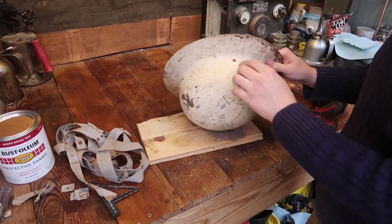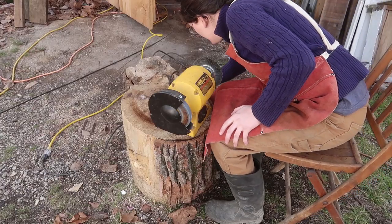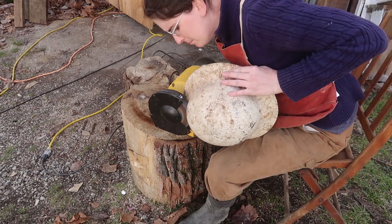It might be better for me to just go ahead and grind those off with the grinder — that might be the only option. Perfect, so we can clean that up.